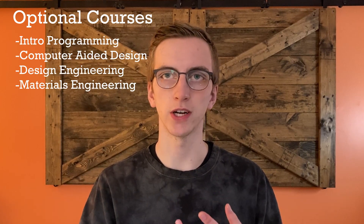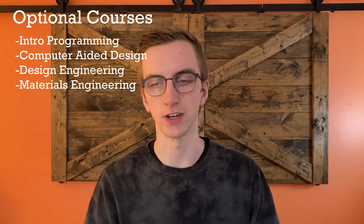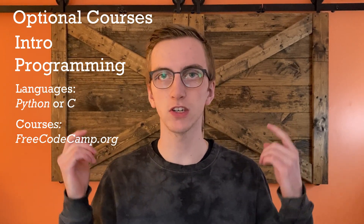These six courses I just covered are about one semester's worth of a first year engineering degree — so you're halfway there. Now, since I'm going to be excluding some topics, I'll give you these others as optional topics based on what you're interested in. These include introductory programming, a course on engineering drawing and design, some type of engineering design course, and a course on materials engineering. For the programming course, I'd recommend learning either Python or C — I'll have links to free freeCodeCamp courses in the description.